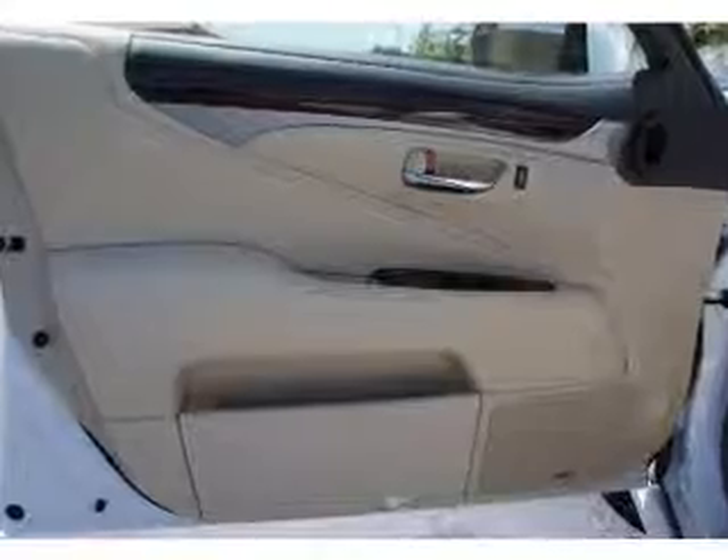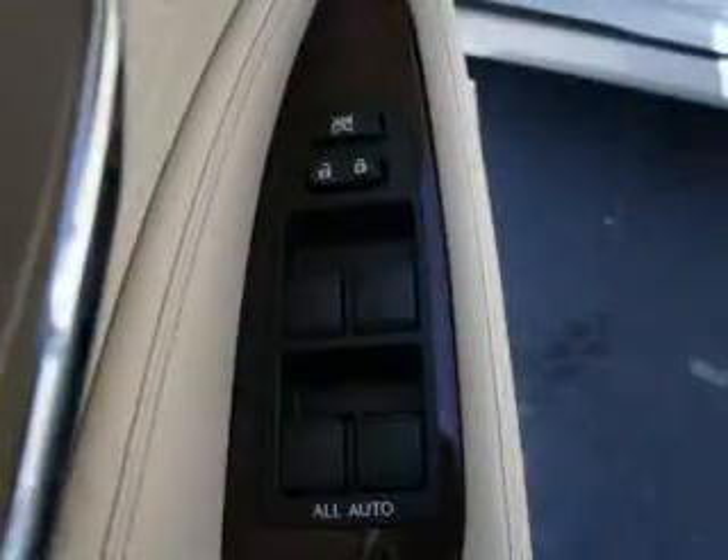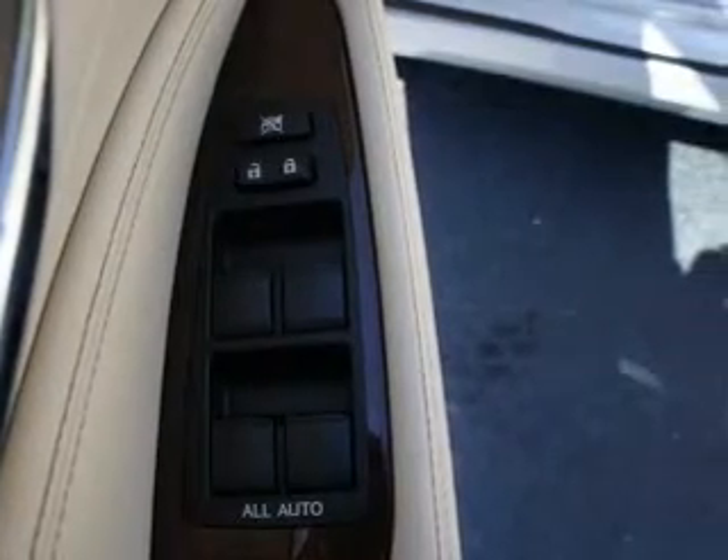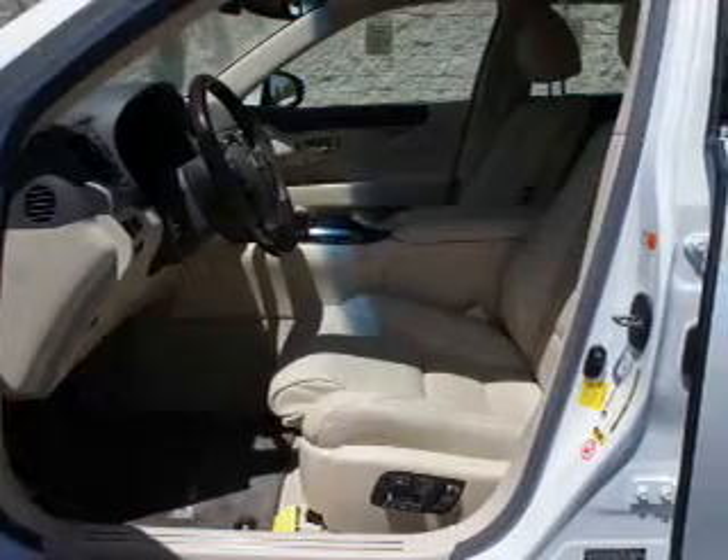Inside you'll find leather seats, ventilated seats, Bluetooth connectivity, digital radio, Sirius XM satellite radio, an auxiliary input, steering wheel controls, a DVD system, push button start, and automatic climate control.